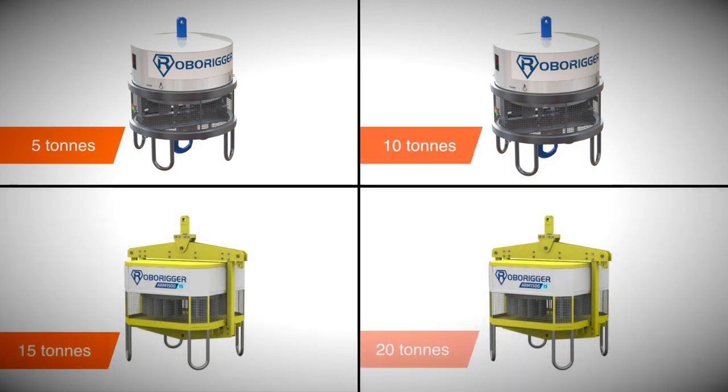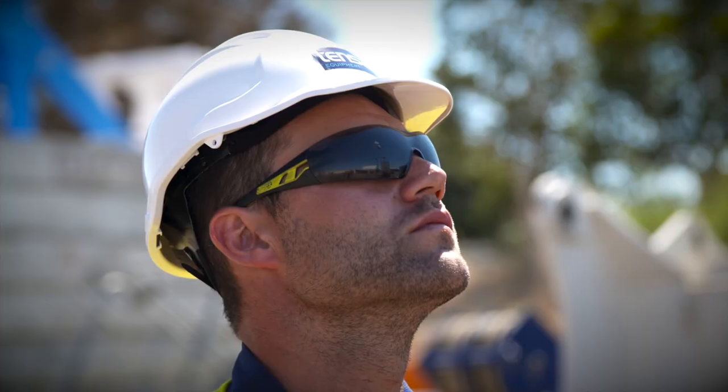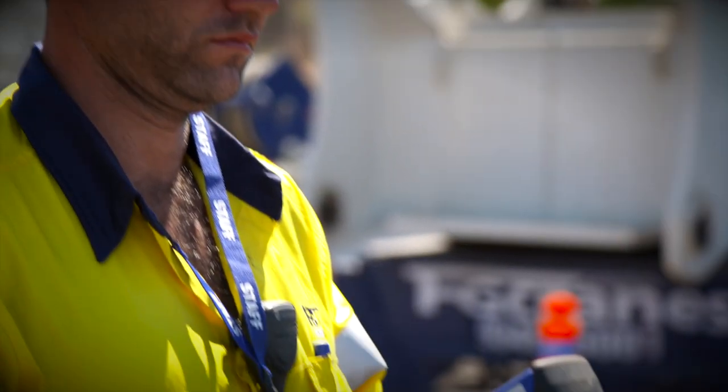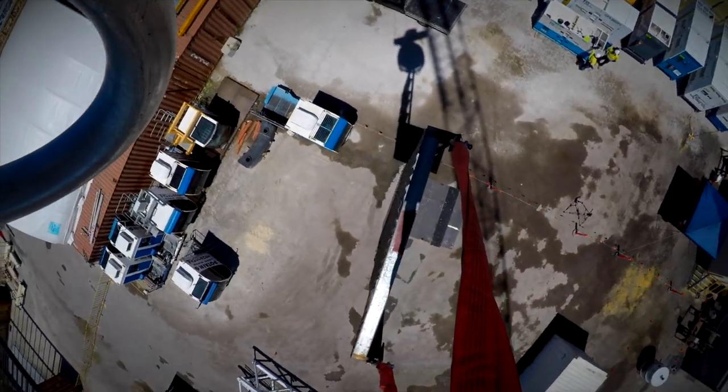RoboRigger units are available with lifting capacities from 5 tonnes to 20 tonnes. Crane operators and riggers will benefit from the very simple to use controls that allow the load to be rotated clockwise or anti-clockwise.